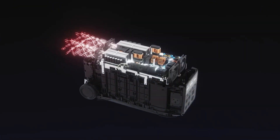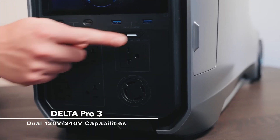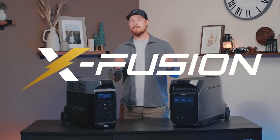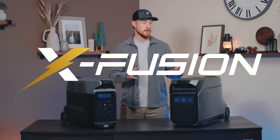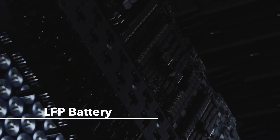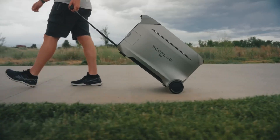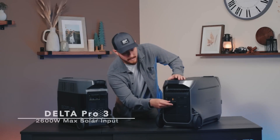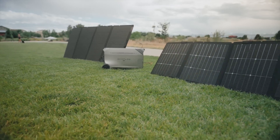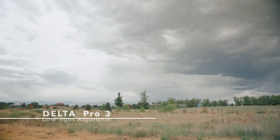Number ten: power a well pump. One of the most power-hungry things in a home is the water well pump — if it loses power, the house loses water. The Delta Pro 3 can power your well pump for 1.6 hours straight on a full charge, and since the pump isn't used continuously, that would last a very long time. It can also power a refrigerator for three days straight, potentially saving all your food during an outage. Right now there's a $500 discount available — use the link in the comments or description.